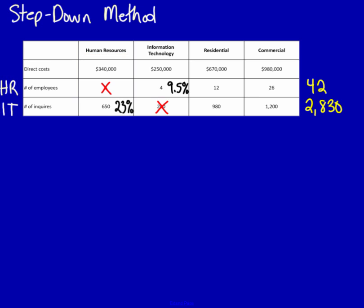The third and final method we can use to rank which service department to allocate first is based on a combination of both previous methods. Take the percentage you just calculated and multiply it by the total of the direct cost for that department. Often students take the 23% and multiply it by $340,000 — but that would be wrong. The 23% refers to IT's cost, so instead the 23% has to be multiplied by the IT total, and the 9.5% has to be multiplied by the human resources total.